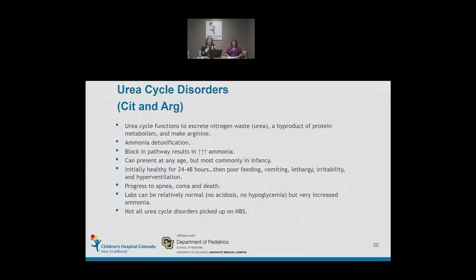Urea cycle disorders are a caveat — on newborn screening we primarily pick up citrulline and arginine, but we do not pick up all urea cycle disorders, including the most common one, ornithine transcarbamylase deficiency. The urea cycle functions to excrete waste nitrogen from protein breakdown and to make arginine. A block in the urea cycle typically results in very elevated ammonia levels, which are toxic to the brain. The goal with therapy is to bring ammonia levels down to normal as quickly as possible.